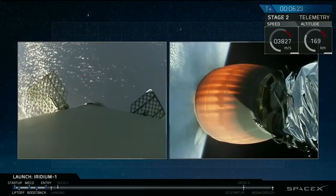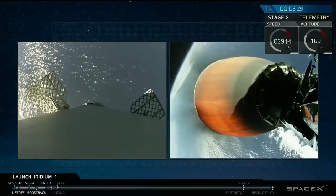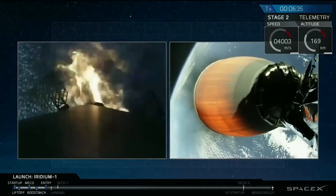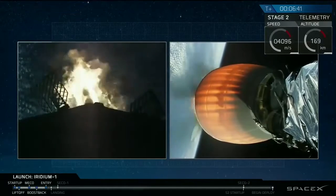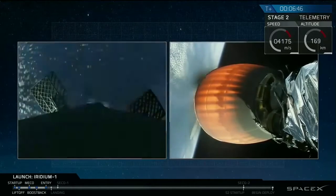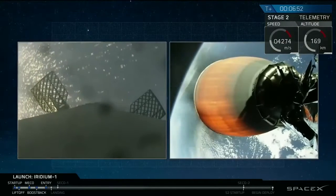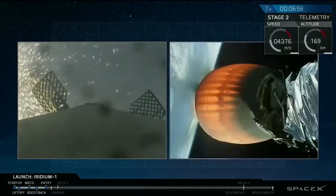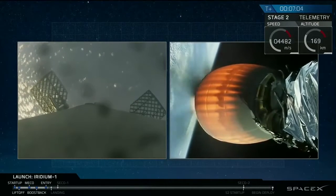Acquisition of signal, first stage recovery. Entry burn startup. Stature burn startup. Stage 2 FTS is safe.